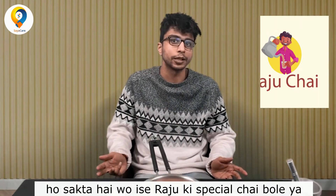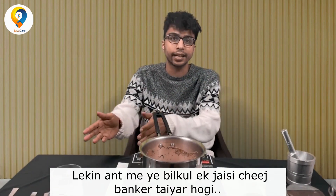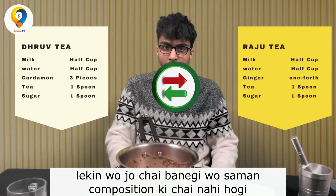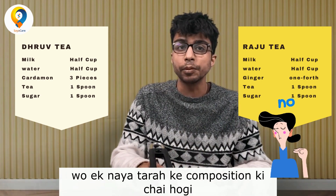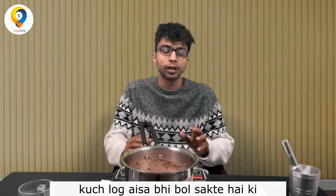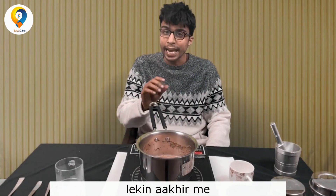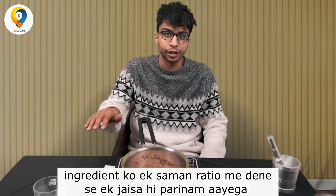They'd have to call it maybe Raju special tea, or Shivani special tea. But in the end, it would be the exact same thing. Now, many of you may say we could change up the ginger and put something else. But then that chai would not have the exact same composition — it would have a composition of a different type of chai, and the two would not be interchangeable. Someone might say we could change up the procedure in making this chai. That might be the case, but the end result should be composed of exactly the same ingredients in the exact same ratio.